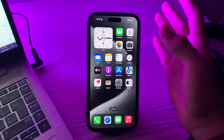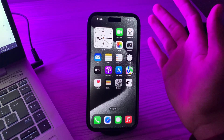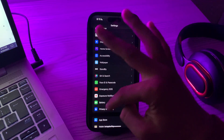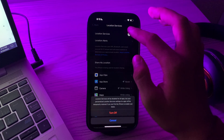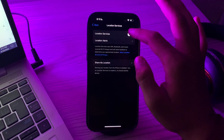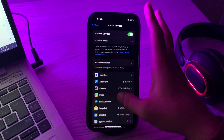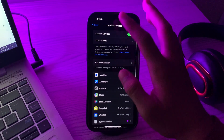If you're still facing the same issue, you have to check location services and permissions. Some fitness apps require access to your location for GPS tracking and related features. Go to Settings, then Privacy and Security, and tap on Location Services. Make sure that Location Services are enabled. If disabled, simply enable it, and also make sure the Fitness app has the necessary permissions.